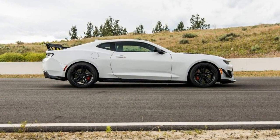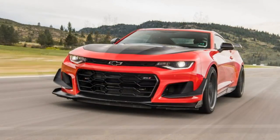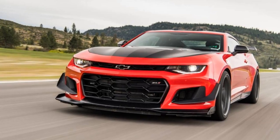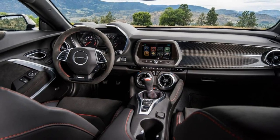The 2018 Camaro ZL1 1LE was built for track days specifically, for one recent track day at the Nurburgring where Camaro ride and handling engineer Bill Weiss took it around those 73 corners in 7 minutes 16 seconds — as they say in the Rhineland Palatinate.